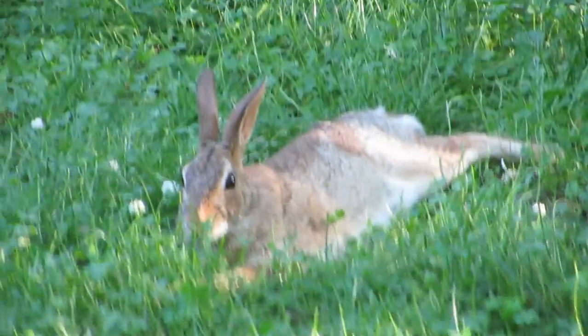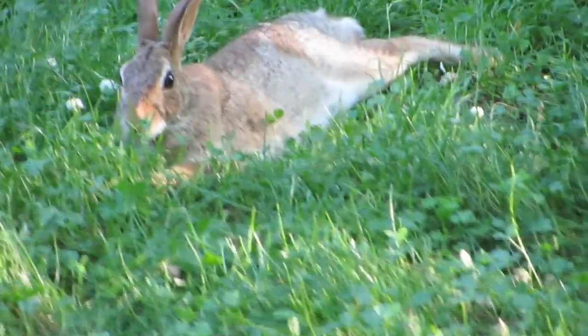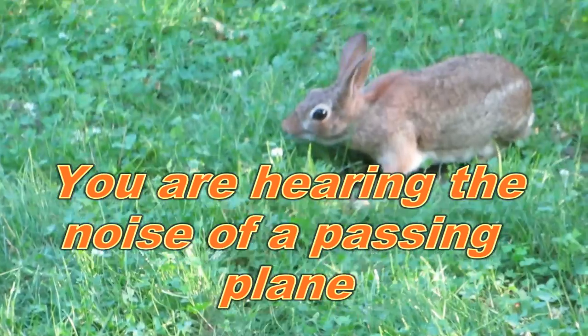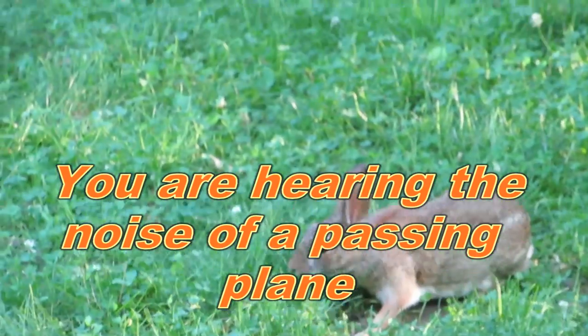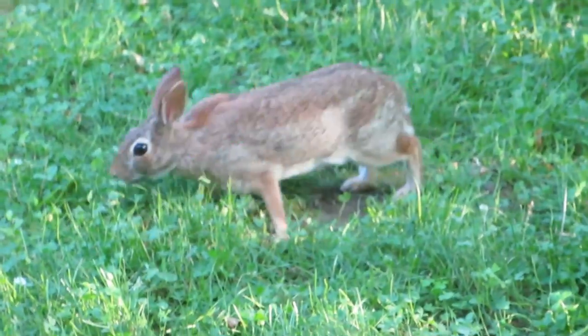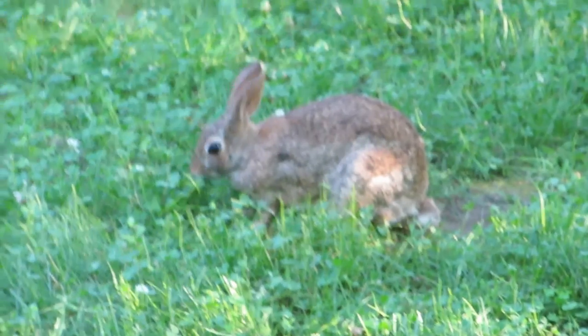It's not sleeping, but I'm running out of batteries right at the nick of time. There it is — it's now nibbling on the grass. At least it's moving a little bit.